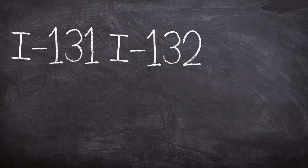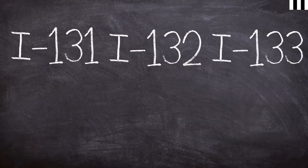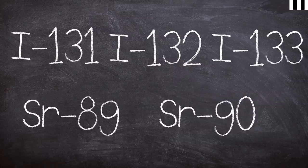Trace amounts of the following isotopes were found post-test: iodine-131, iodine-132, iodine-133, strontium-89, and strontium-90.